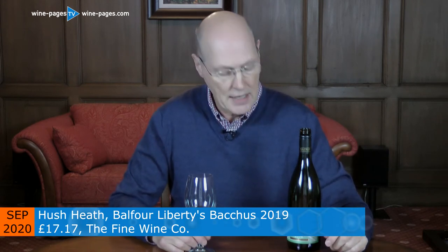This is the Hush Heath Balfour Estate, Liberty's Bacchus 2019. The price is around £17 to £18. You can buy it from the Fine Wine Company, from Amp's Fine Wine, and direct from the Hush Heath Estate website.